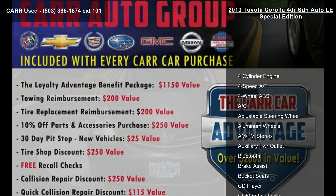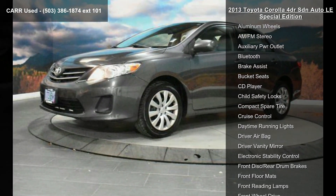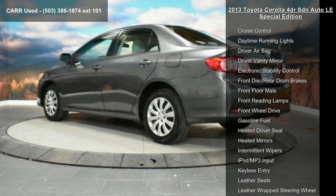Enjoy these notable features: 4-cylinder engine, 4-speed automatic transmission, 4-wheel ABS, AC, adjustable steering wheel, aluminum wheels, AM-FM stereo, auxiliary power outlet and Bluetooth.